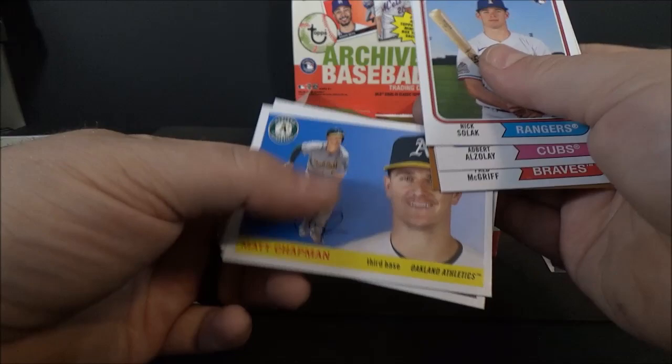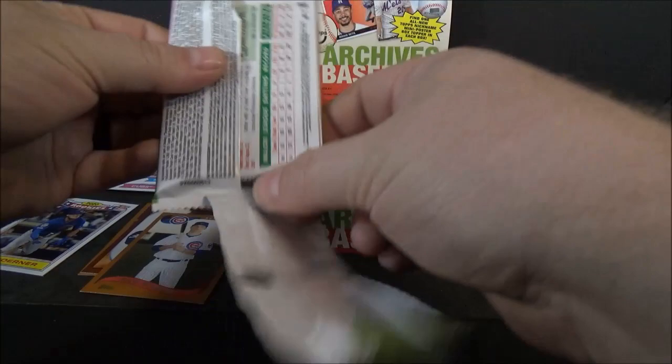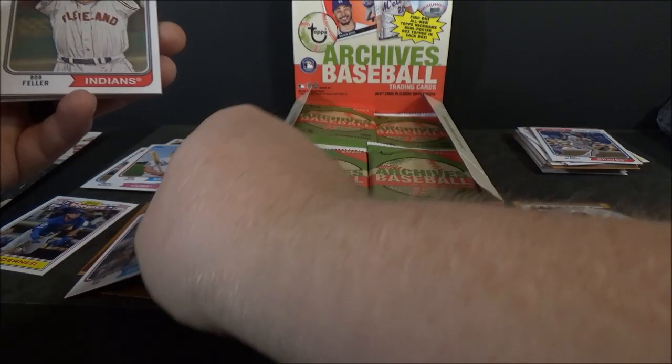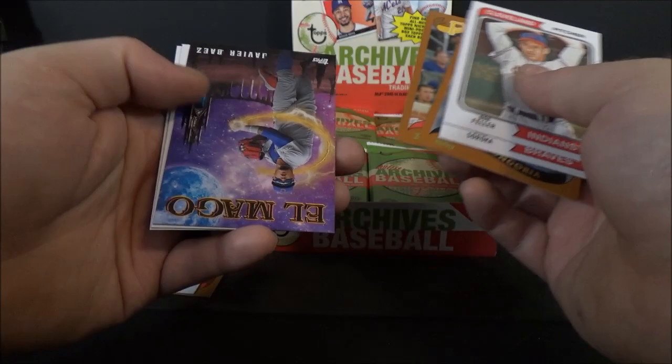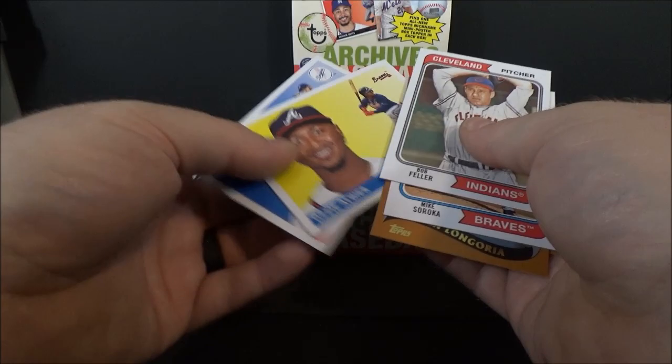Jeff McNeil. No shortage of rookies in this. Dustin May rookie, Bob Feller, Mike Soroka, Evan Longoria, Kevin Newman. 'El Mago' Javier Baez — that's a nickname insert set. Ozzie Albies and Max Muncy.